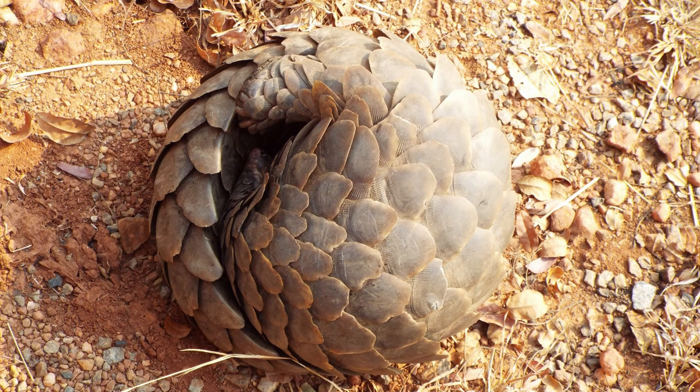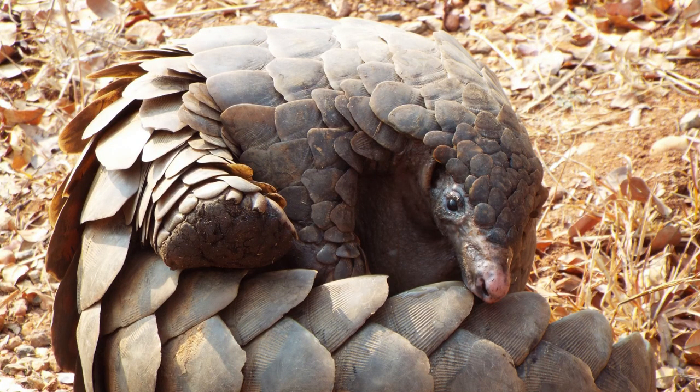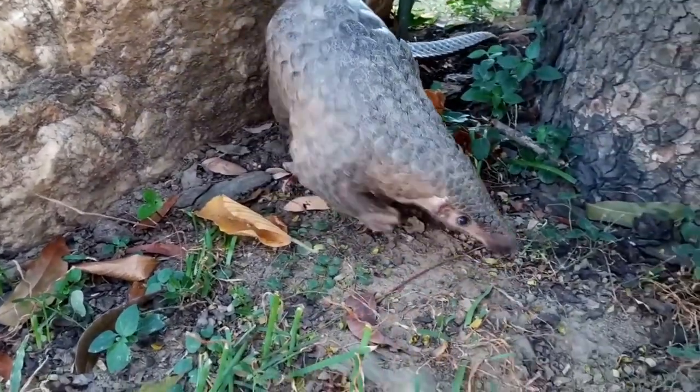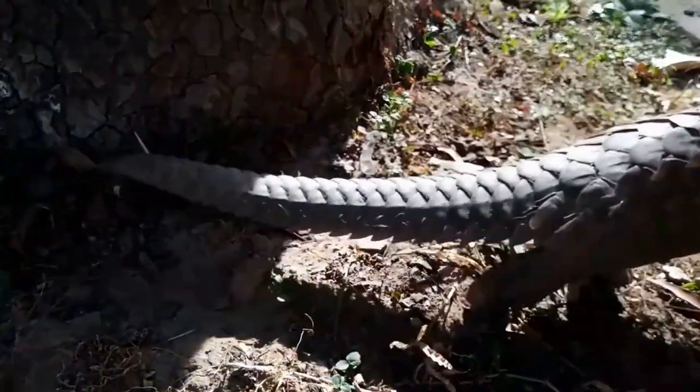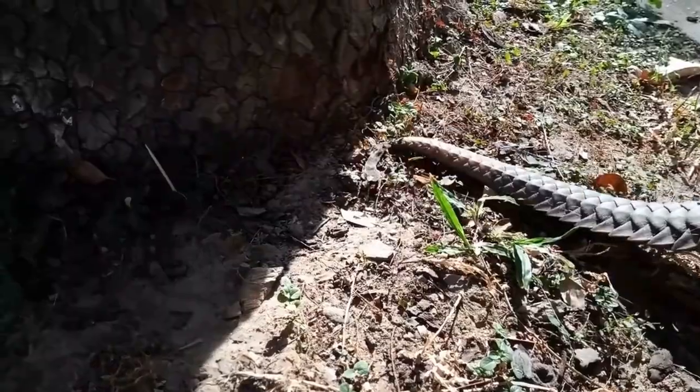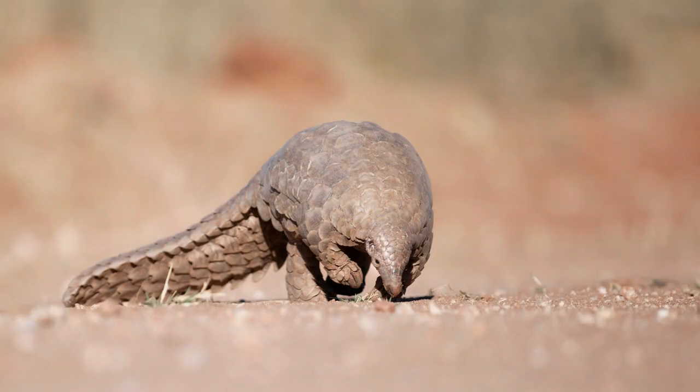But that's not all. These fascinating creatures lead a life that's as unusual as their looks. From their diet to their homes, everything about the pangolin is a delightful surprise. So are you ready to dive into the world of pangolins? Buckle up, for we're about to embark on a fascinating journey into the life of the pangolin.